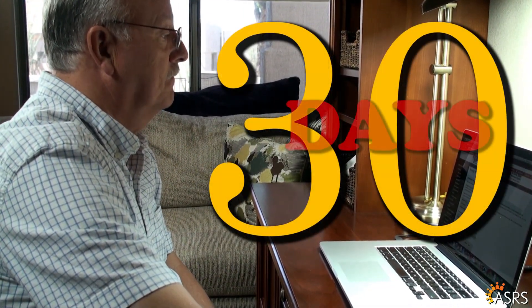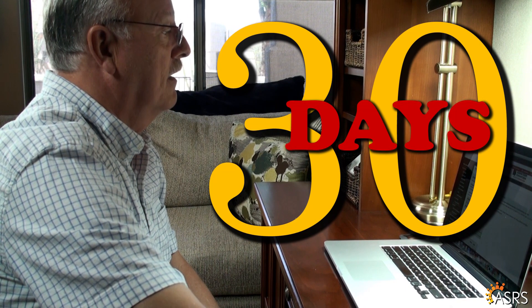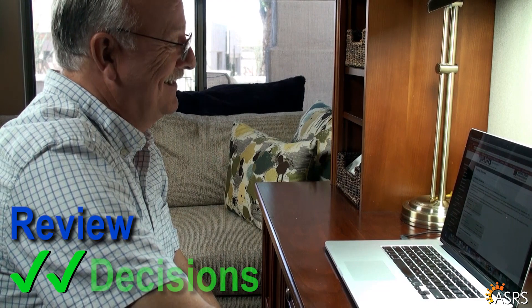ASRS will hold your application for up to 30 days. You will receive a reminder email before it's erased. This allowed me to review sections and double-check my decisions.